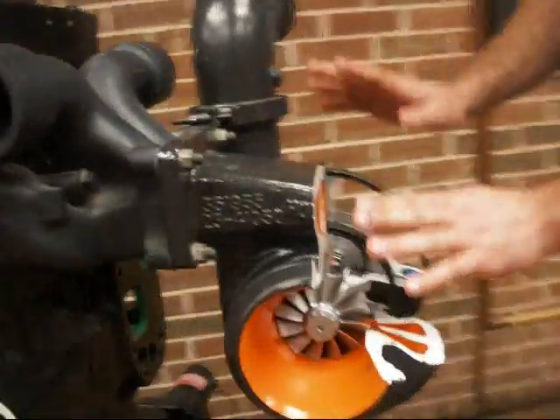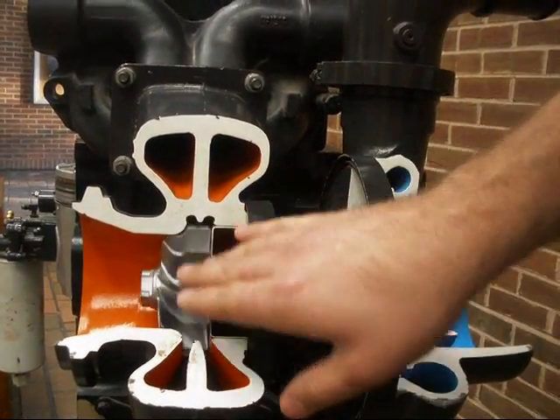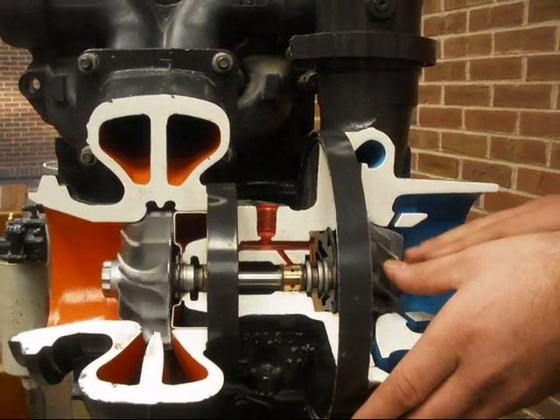...this is our turbocharger over here. Those hot exhaust gases that come from the exhaust stroke come here and turn the exhaust side turbine on the turbo, which also turns the compressor side turbine.